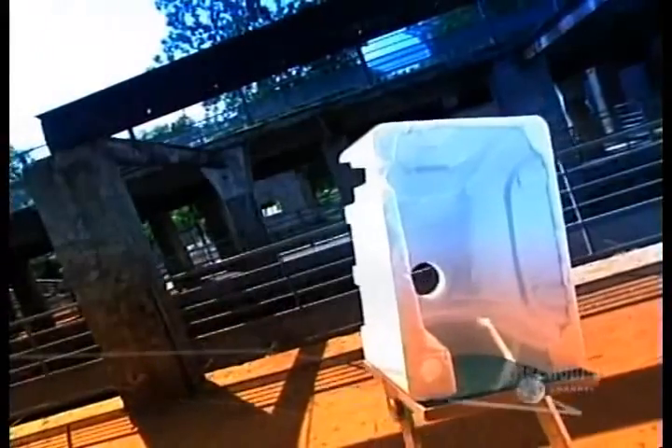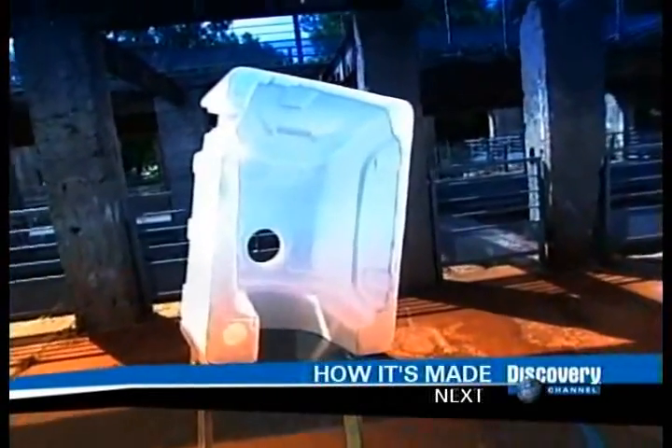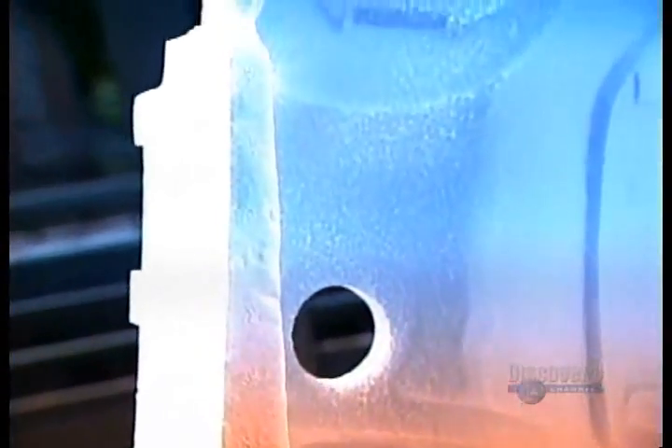We call it packing foam, but its real name is expanded polystyrene packaging — those feather-light white foam inserts that come with many boxed items. They not only secure the merchandise within the box, they also act as a shock absorber during transport.